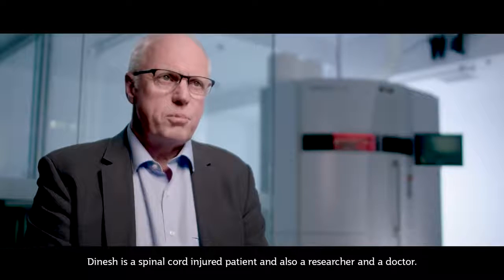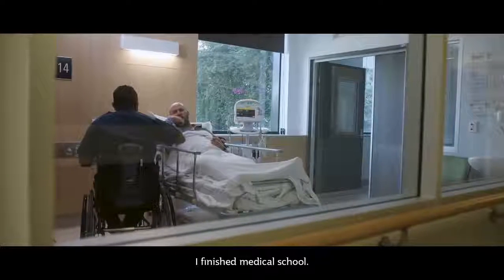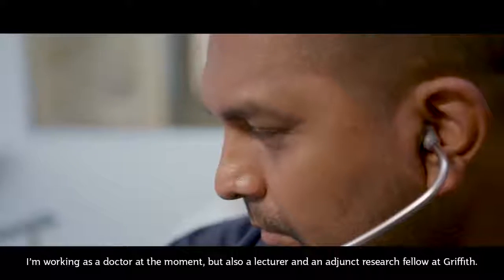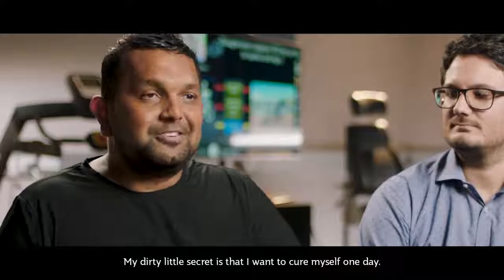Dinesh is a spinal cord injured patient, and also a researcher and a doctor. He finished medical school and is working as a doctor, as well as a lecturer and an adjunct research fellow at Griffith. His goal? He wants to cure himself one day.